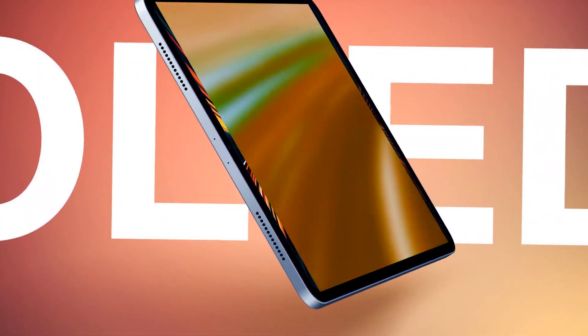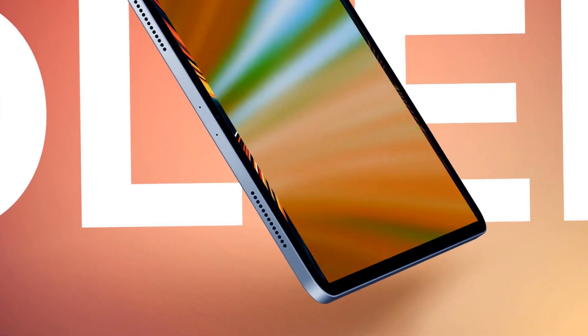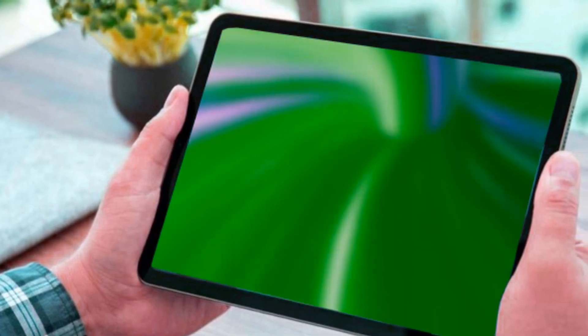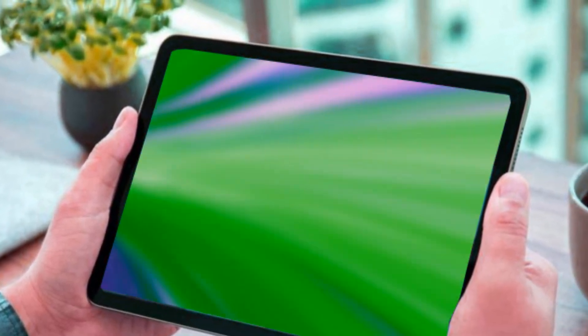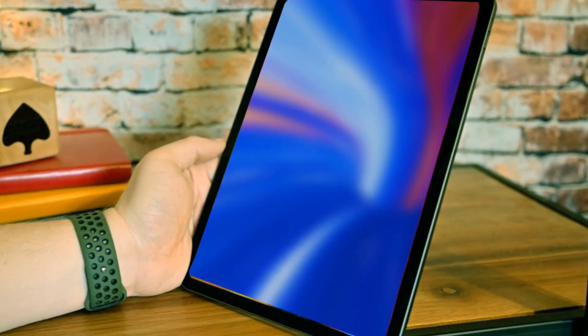Last but not least, the iPad 11 is getting an expected chip upgrade to either the A15 or A16, maintaining its status as a reliable and affordable option. Rumor has it that the $329 iPad 9 might bid farewell, making room for a more budget-friendly iPad 11 variant.